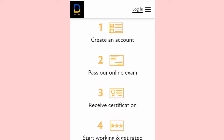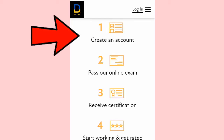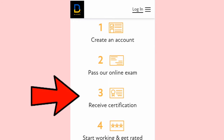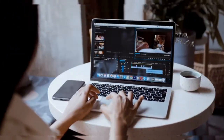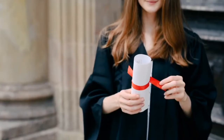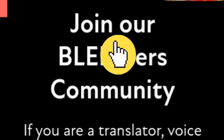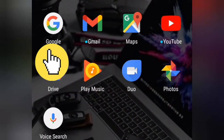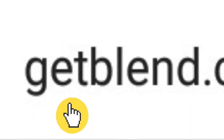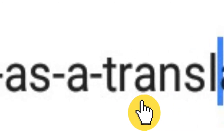Just like Gengo, all you need to do is sign up, take an online exam, and receive your certificate before you can start working and earning. After writing and passing the exams, a certificate will be issued to you. To apply as a translator on Blend, simply go to your browser and search www.getblend.com/join-as-a-translator. Make sure that you use a hyphen to separate the words in the URL.